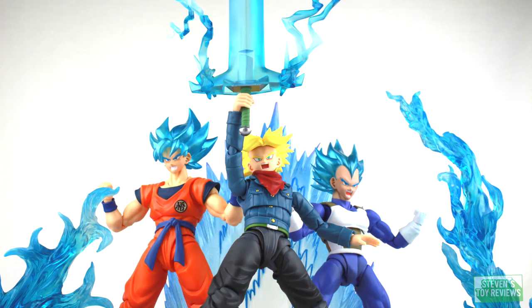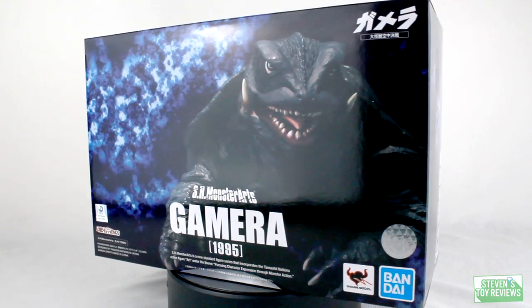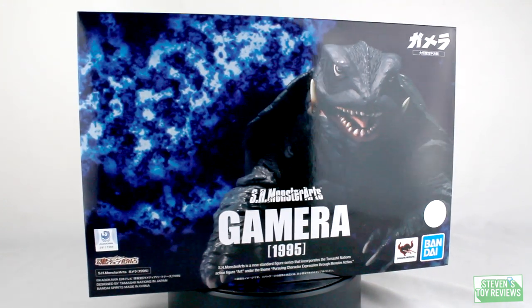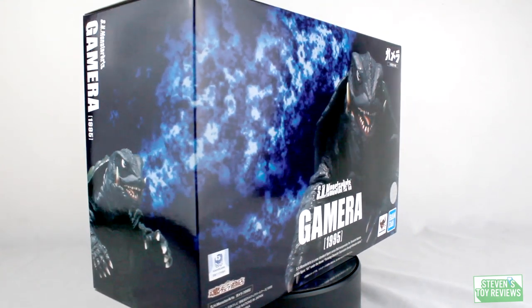Pokemon, Kaiju, Dragon Ball, and more. It's Steven's Toy Reviews. Hey, hello there, Collector Steven here, and I am back with another SH Monster Arts unboxing video, and today we are going to be taking a look at the SH Monster Arts Gamera 1995.